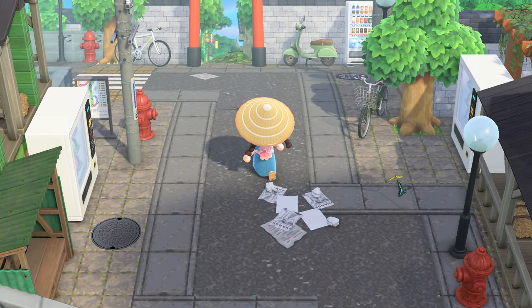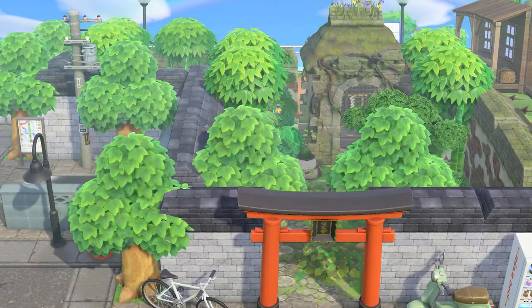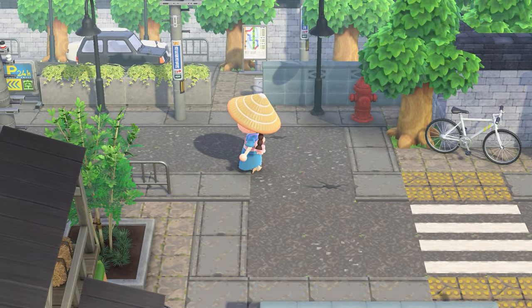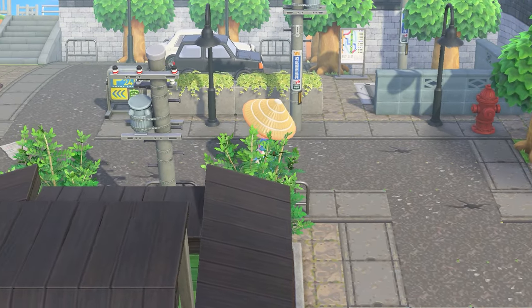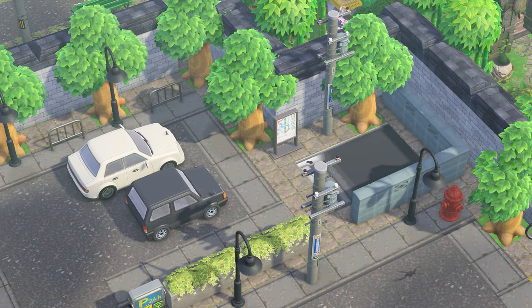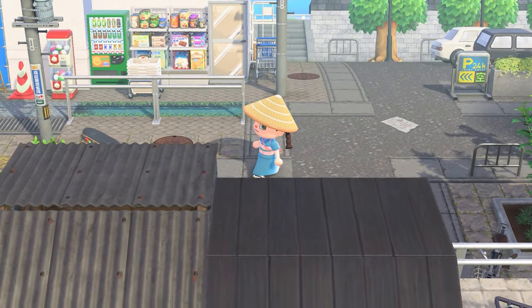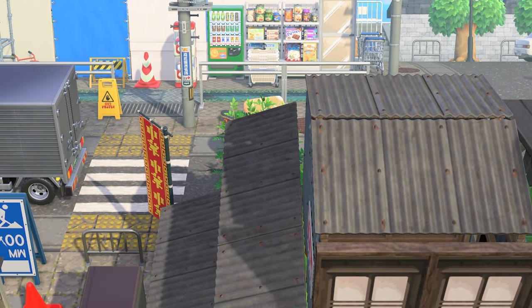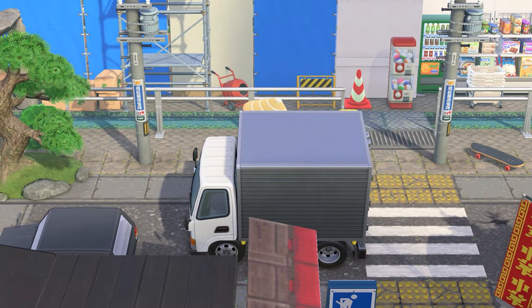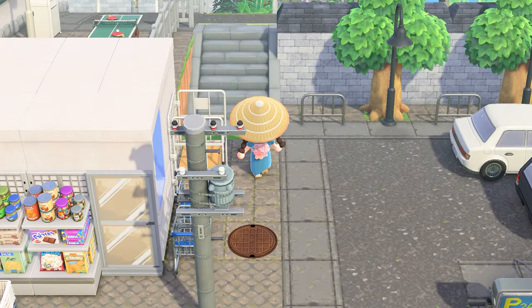Behind here — this area is behind Pippi's convenience store — there's the view you can see from the land bridge. It's just a really simple area with a parking lot, some stores, and some construction happening. When I was building this area I didn't know if it was going to be accessible, but I ended up deciding to make everything accessible so you can see everything up close and get some photos with cute scenarios.